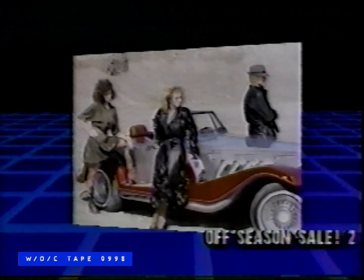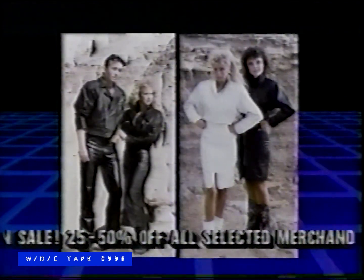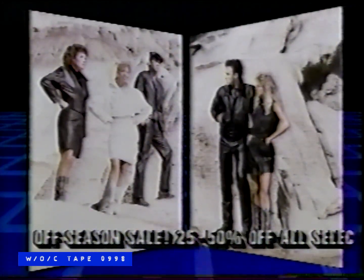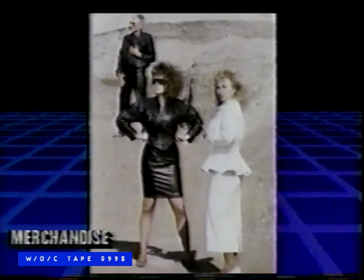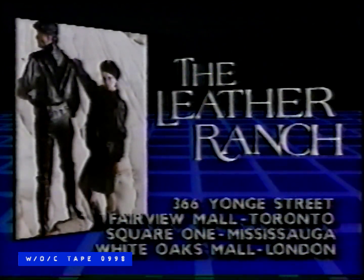The Leather Ranch — designer and manufacturer of better quality products. When looking for exclusive leather fashion, The Leather Ranch is the answer, with the largest selection anywhere. High fashion, motorcycle, classic sportswear, and fun fashion. Spoil yourself or your loved ones at The Leather Ranch, with the best warranty and service in Canada. Dress up with a touch of class at unbelievable prices direct from the maker. Remember, quality lasts. From The Leather Ranch, at 366 Yonge Street and in Fairview Mall, Toronto; Square One, Mississauga; and White Oaks Mall, London.